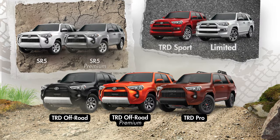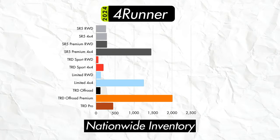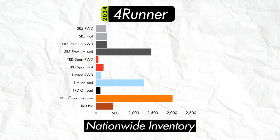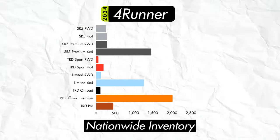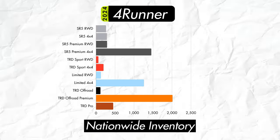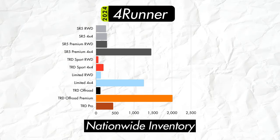The TRD Off-Road Premium seems to be widely available, as well as the SR5 Premium and the Limited. TRD Sport numbers seem to be real low, but the premise of a sporty pavement-targeted 4Runner would seem to be kind of a niche market anyway. The base SR5 with the lowest price seems like it may actually be harder to get your hands on. On the opposite end of the spectrum, it's a pleasant surprise to see a decent amount of TRD Pro models available.